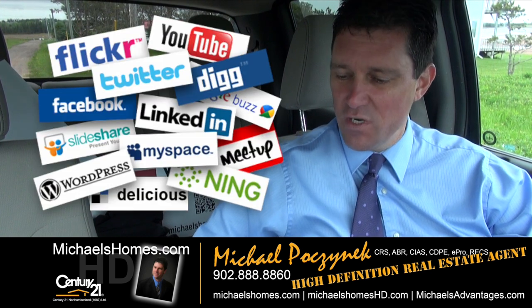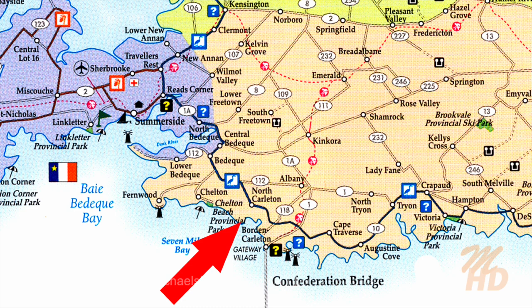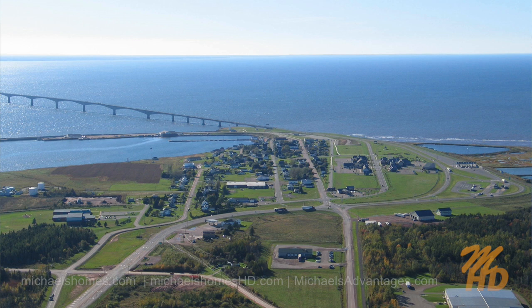Today we're looking at 164 Tracy Avenue in North Carlton. It's a cottage located right smack dab on the waterfront with a red sandy beach, and it probably has one of the best views of Confederation Bridge I've ever seen. It's right close to Borden. It's three bedrooms. Let's go take a look.